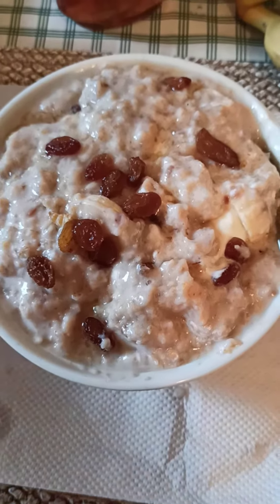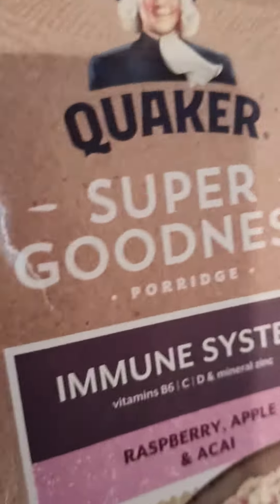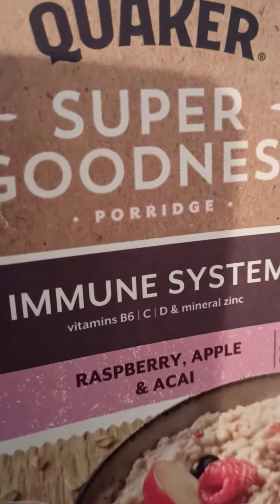Hi guys, good morning! I'm showing you my healthy breakfast, and this is made of Quaker Oats — good for the immune system. You can see it has vitamin C, B6, D, and zinc.